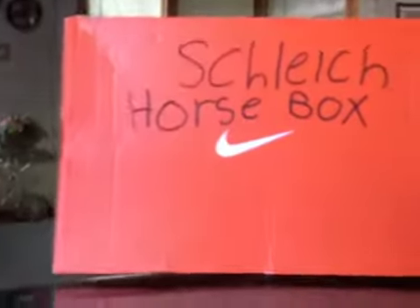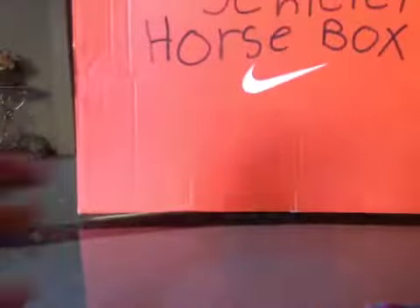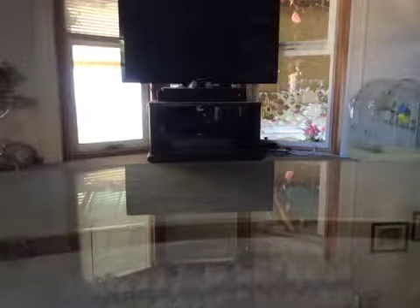Hello everyone, it is me Astrid Gray. I'm going to be showing you my Schleich horse collection, so let's get into the video. I got this big box of Schleich — it's a Schleich horse box — and we're going to be opening it. This is where I keep all my Schleich horses. I'll try to keep the camera steady, so don't mind my tablet.